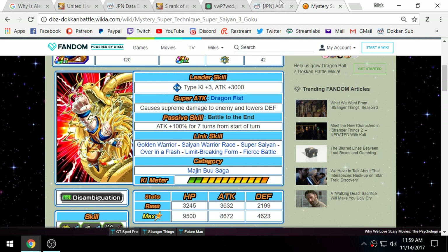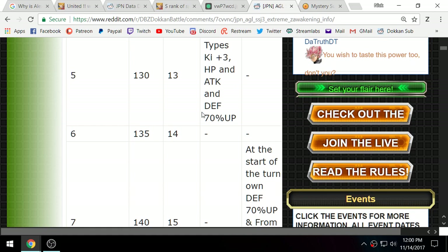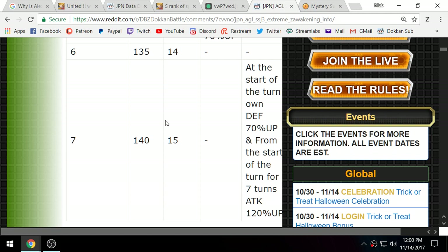Goku's leader skill changes to: AGL type Ki +3 and Attack +3000 — which is the same as Super Vegito's leader skill. That's big. Obviously you're probably not going to run him as a leader, but this is very helpful because not everyone has every unit, and some people have no AGL leaders except this guy.